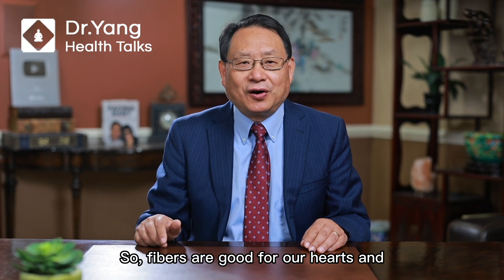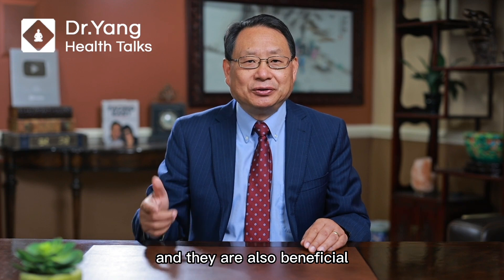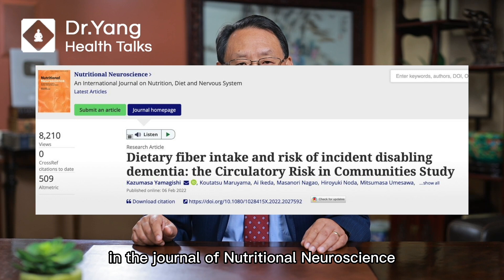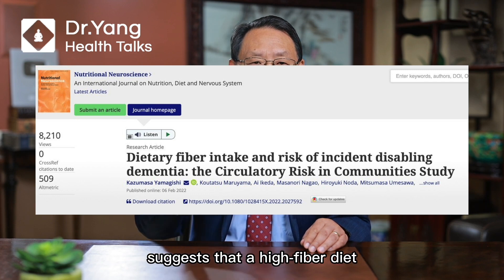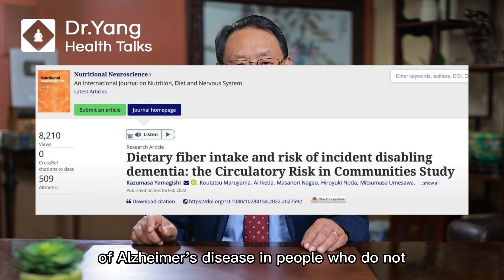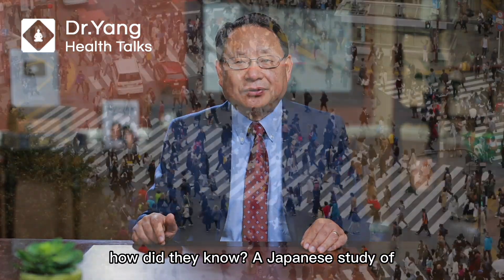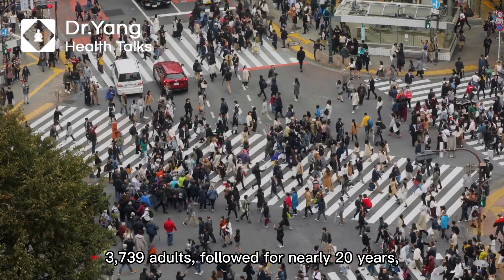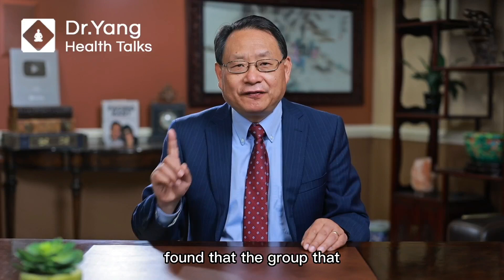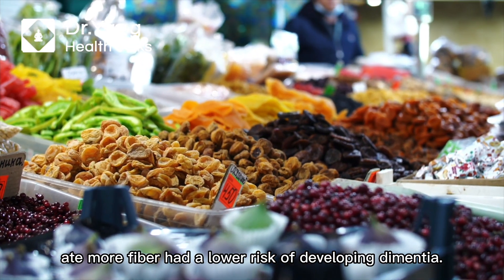So fibers are good for our hearts and gastrointestinal tract, and they are also beneficial for our brain. A recent research article in the Journal of Nutritional Neuroscience suggests that a high-fiber diet may help reduce the risk of Alzheimer's disease in people who do not have a stroke. A Japanese study of 3,739 adults followed for nearly 20 years found that the group that ate more fiber had a lower risk of developing dementia.